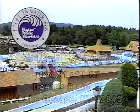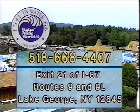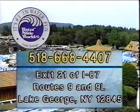Waterslide World. For more information, please call us at 518-668-4407. Waterslide World, Routes 9 and 9L, Lake George, New York.